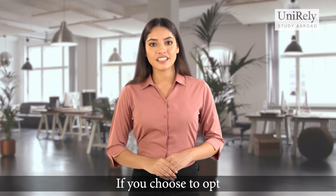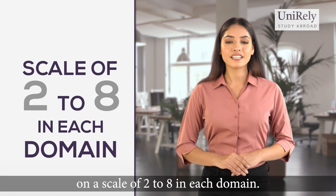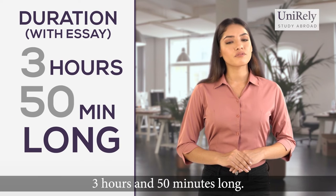The essay section is optional. If you choose to opt for the essay section, it would be graded independently on a scale of two to eight in each domain. The test is three hours long, and if you choose to write the essay as well, it becomes three hours and 50 minutes long.